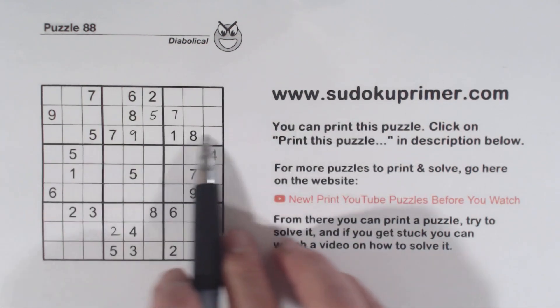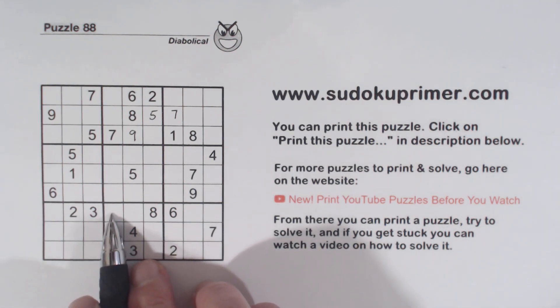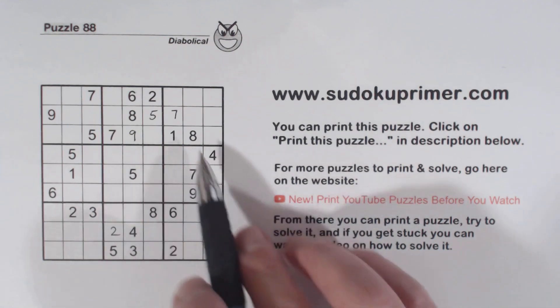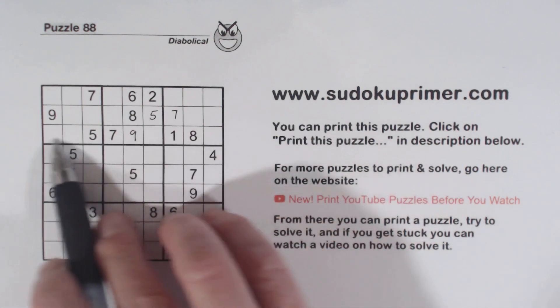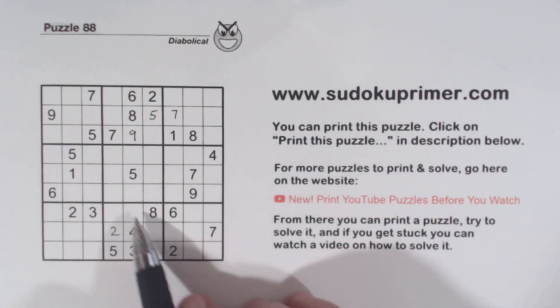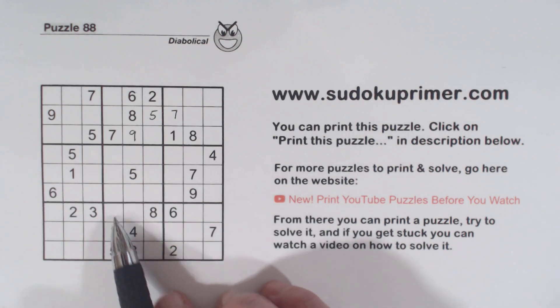We can't find any more numbers in this row at this point, but we got that one. We also have a nine right here. It looks like a nine could fit in one of these places, but we've got a six here, a seven and a seven here — so one of these is a seven — and we've got ghost ones here, a corner pattern with a one. So we have six, seven, one triplets, and that leaves a nine for that cell right there.